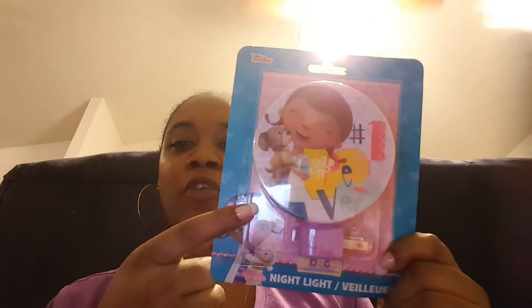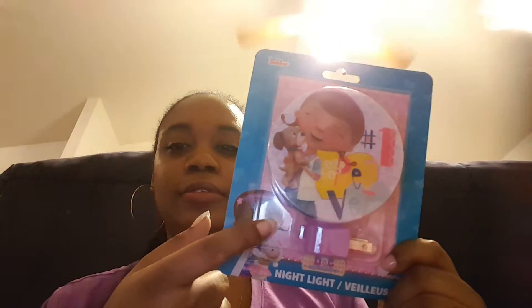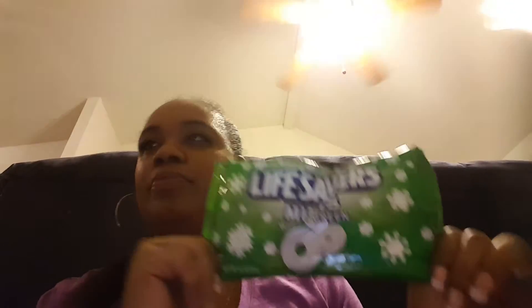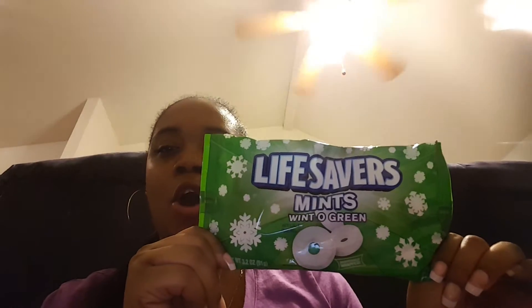For Chunky, I got her this Dr. McStuffins nightlight for her room. She already has a monkey one in there, but I thought for another plug we can put this one in there. For myself, I got these Lifesaver wintergreen mints — I love these things, they taste so good. I like to chew on them whenever, you know, before you kiss your boo.